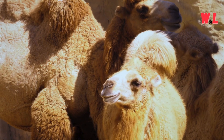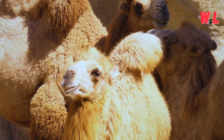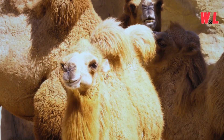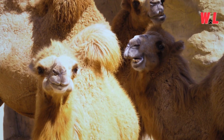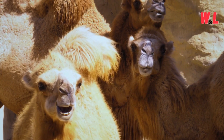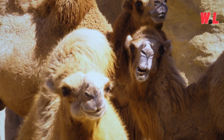Social Structures. In the vast expanse of the desert, where survival is a constant battle, camels find strength in numbers. They form tight-knit social groups, known as herds or caravans, where cooperation and mutual support are essential for survival. Within these communities, camels share resources, look out for one another, and provide protection against predators.